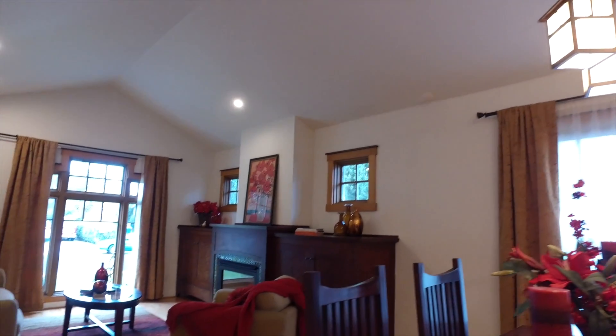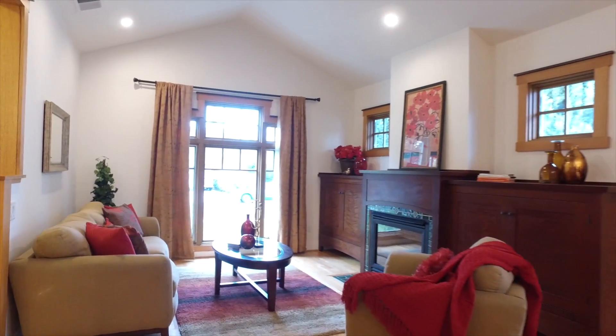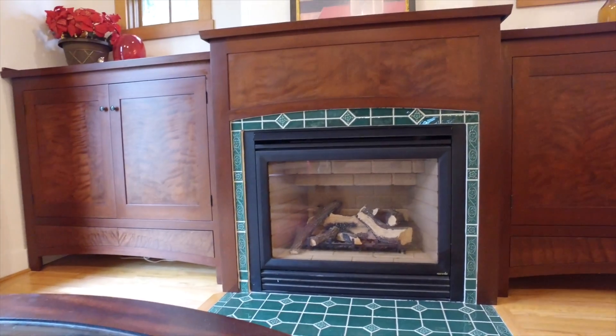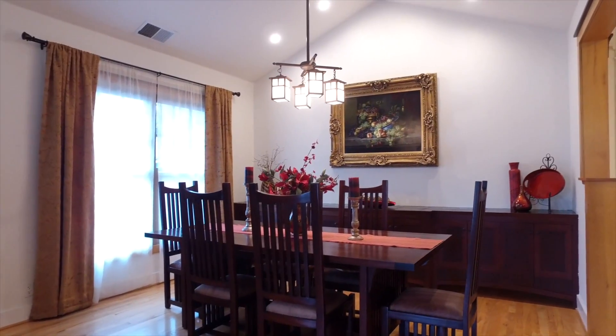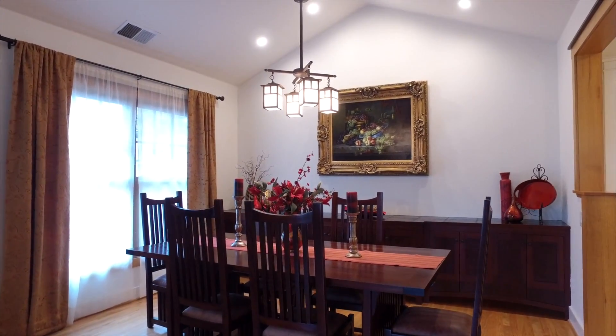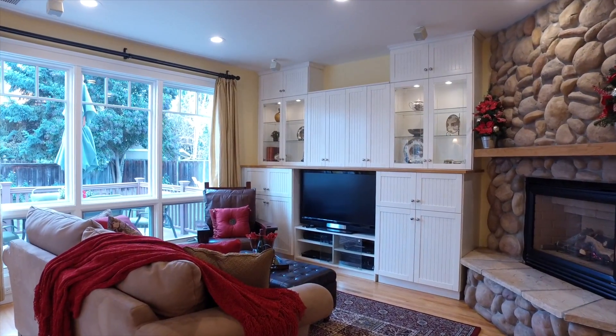The formal living room in the front of the home features vaulted ceilings, picturesque windows, and a custom fireplace with custom cabinetry. There's also a nice living area just off the kitchen in a separate dining space that gives the room a nice great room feel.